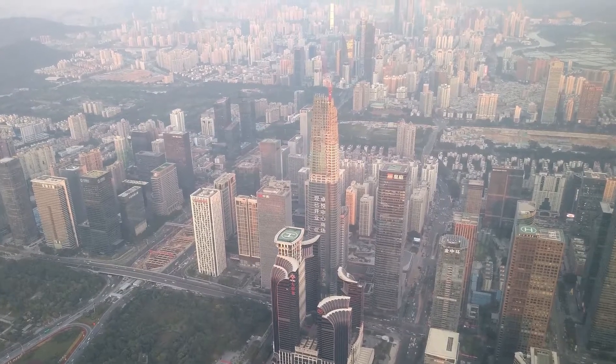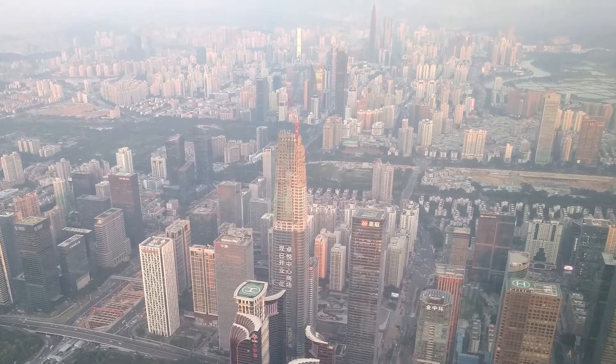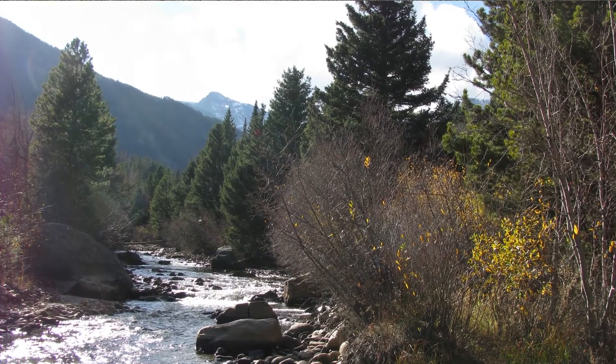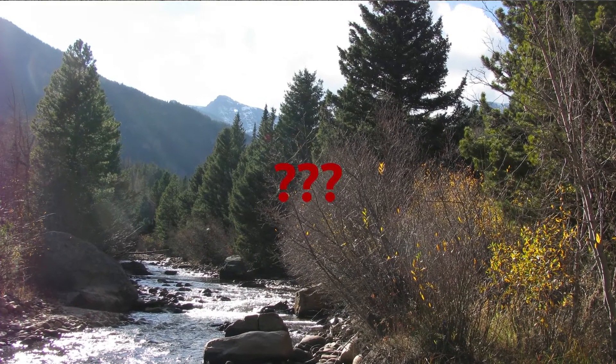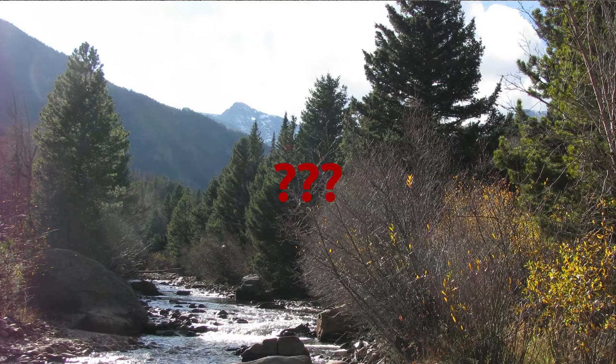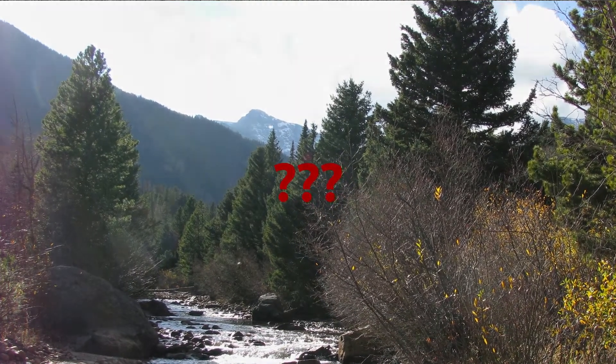Do you train in urban areas around tall buildings? How about around steep mountains or deep canyons? Have you ever noticed that you can sometimes do the exact same ride or run on two different days and get different distance and elevation totals?